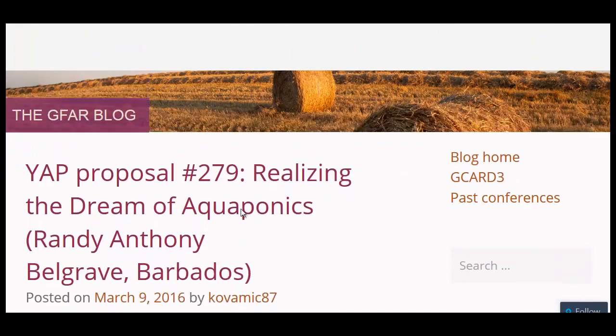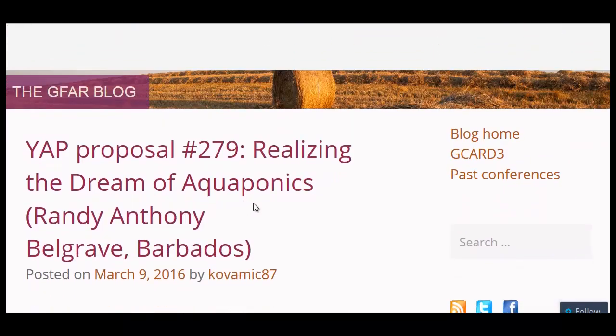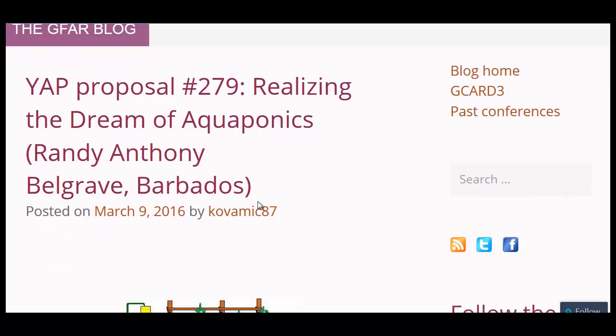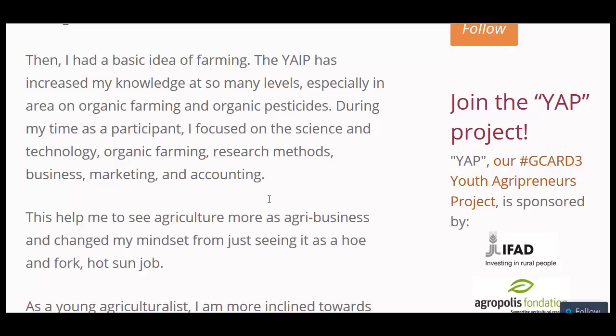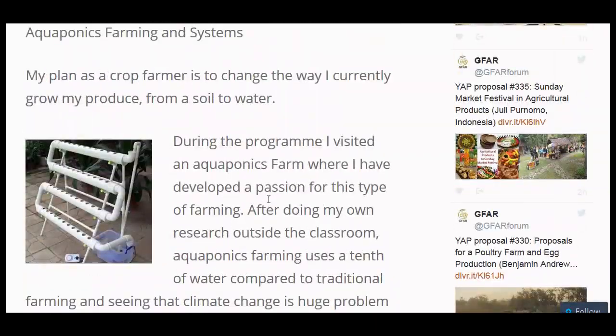Over at the Global Forum on Agricultural Research, this is another youth agripreneur proposal: realizing the dream of aquaponics. This is a very simple aquaponics system — you've got your fish tank, which I would design to be a little wider so the fish can swim and get oxygen. Basically just a pump up to the top, and then gravity brings the water down. Here you can see a finished picture of the prototype.